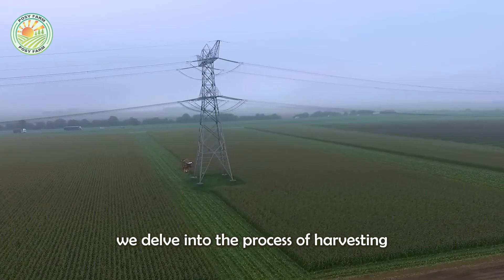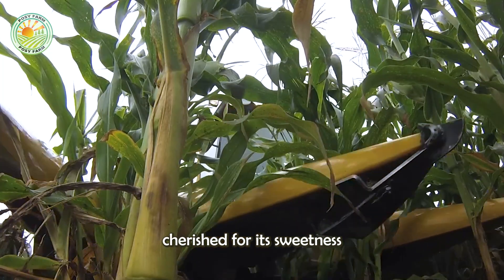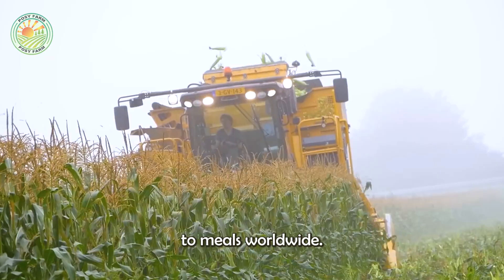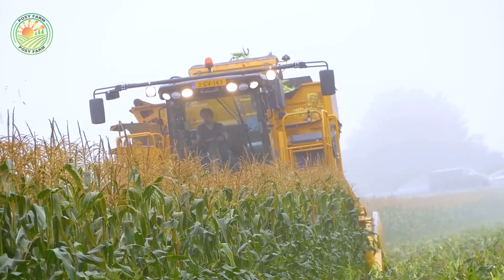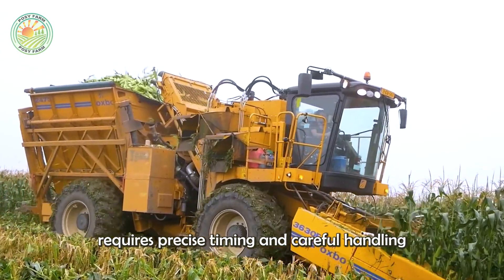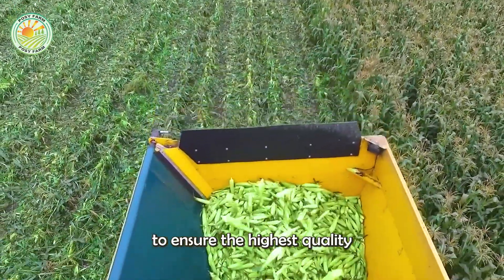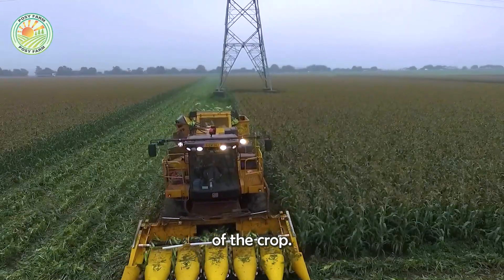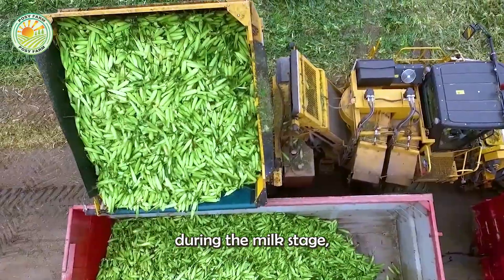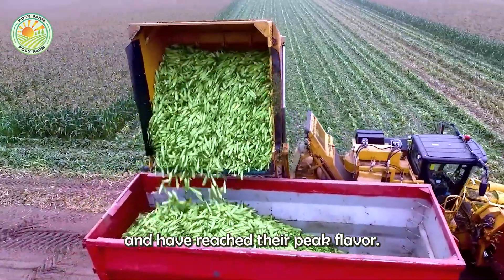Next, we delve into the process of harvesting sweet corn, a beloved crop cherished for its sweetness and the nutritional value it brings to meals worldwide. Harvesting sweet corn requires precise timing and careful handling to ensure the highest quality of the crop. Corn must be harvested during the milk stage when the kernels are filled with sweet juice and have reached their peak flavor.